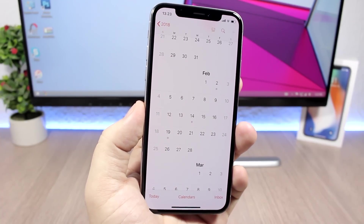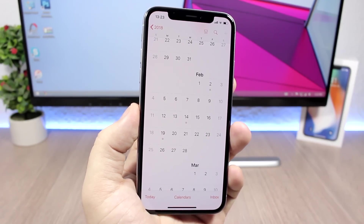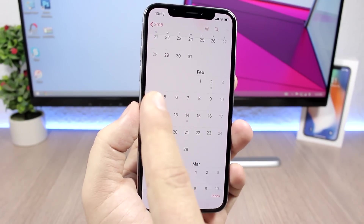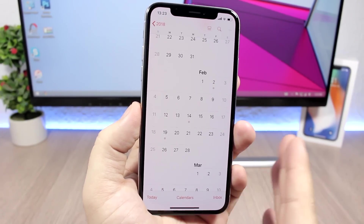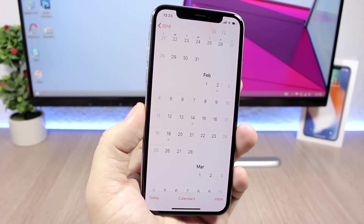Those are the two dates where we might see iOS 11.3 beta one released to developers, and probably after a few days we will have a public beta as well. I expect it on February 5th or 6th — I don't think it will be a week later. I believe it will come in the first week of February.